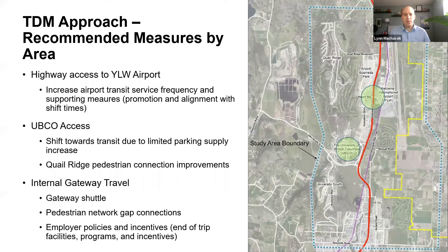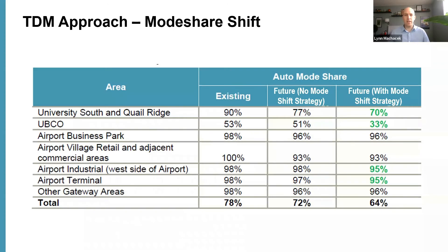From that approach we recommended a number of TDM improvements, including increases to transit service to the airport, where service today exists but isn't very frequent. We also recommended significantly increasing transit service to UBCO to accommodate projected future growth, especially since the university doesn't plan to increase parking supply much — so transit will have to make up the difference. We recommended active transportation connections between UBCO and the Quail Ridge residential area, formalizing an existing informal pathway. We also recommended a Gateway shuttle connecting major destinations, minor pedestrian gap fixes, and employee incentive programs such as end-of-trip facilities at the university, airport, and other businesses.